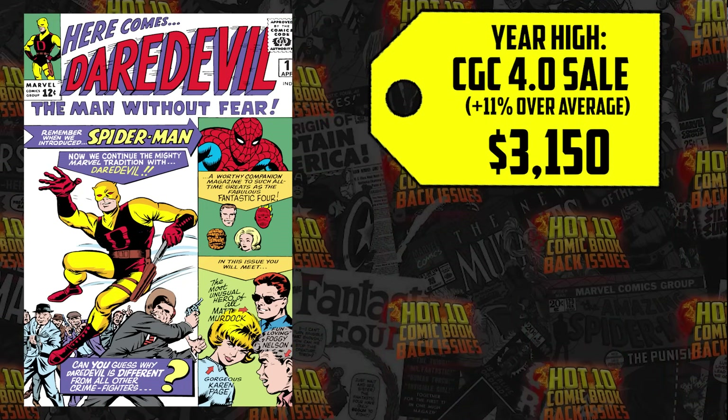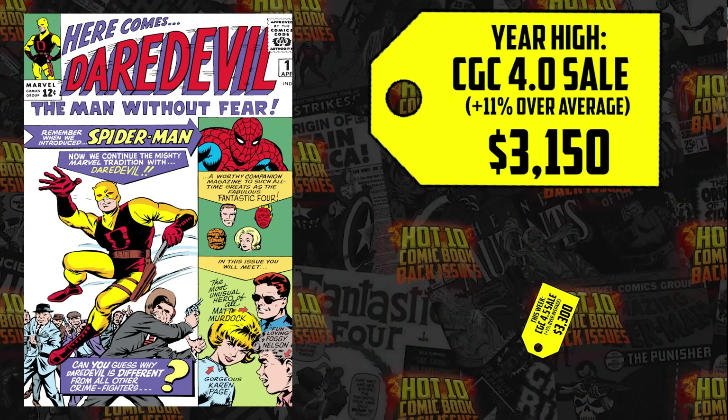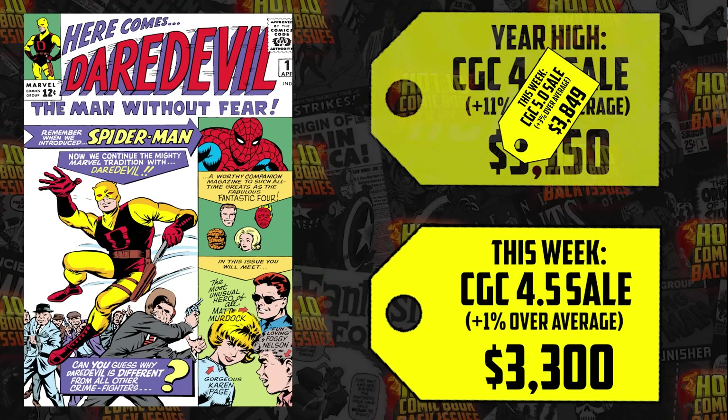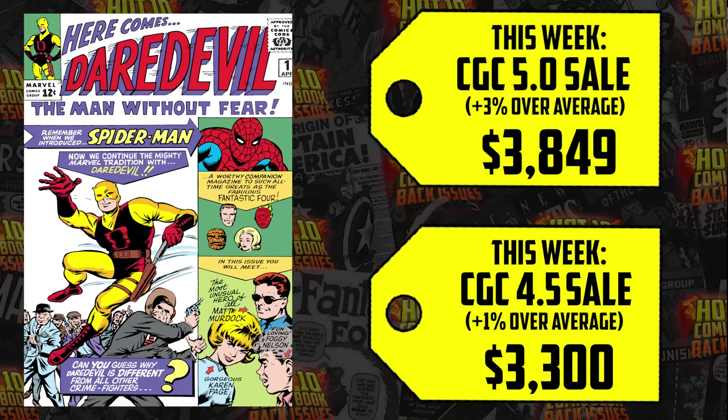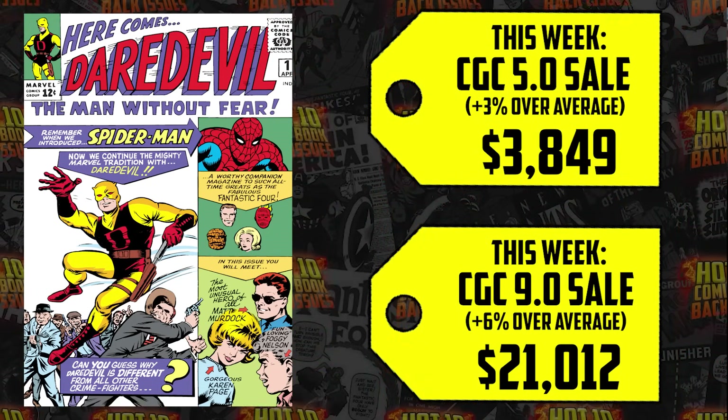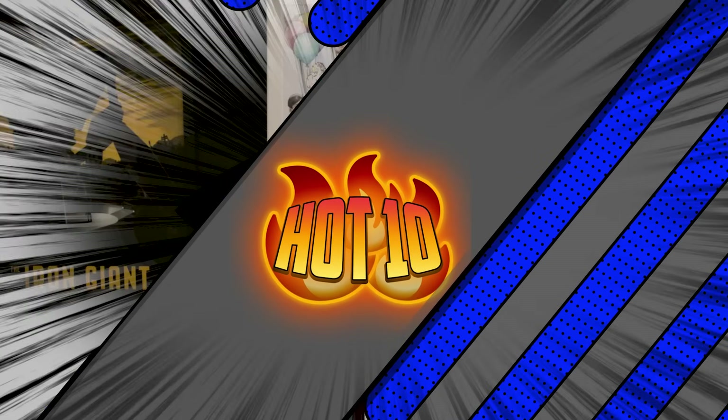The 4.0 just hit its year-high, selling for $3,150, up 11%. The 4.5 sold for $3,300. The 5.0 sold for $3,849, up 3%. And the 9.0 just sold for $21,012 — an increase of 6%.